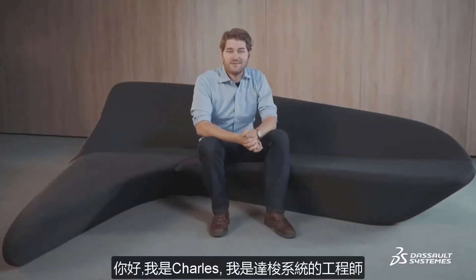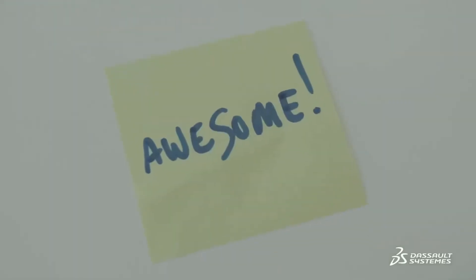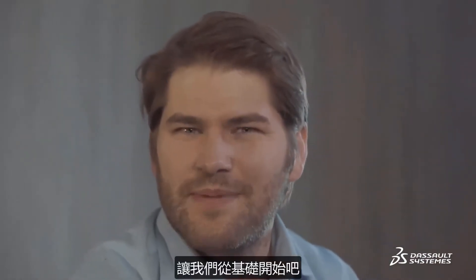Hello, I'm Charles. I'm a Dassault systems engineer. I work here doing stuff like this and it's awesome. Today I've got approximately two minutes to tell you about our 3D experience platform and show you how it's amazing for your 3D projects. So let's get to the basics.